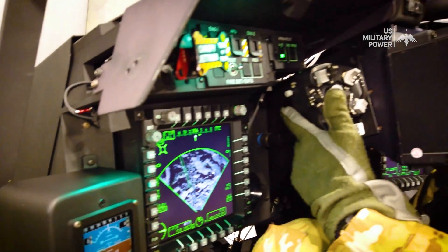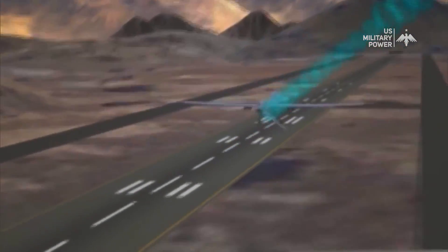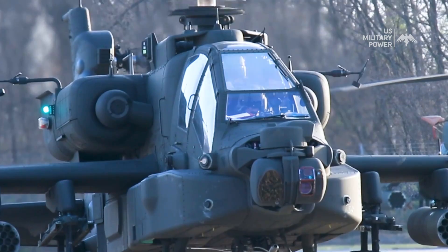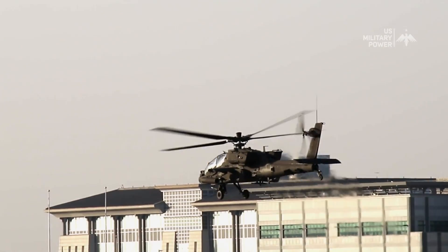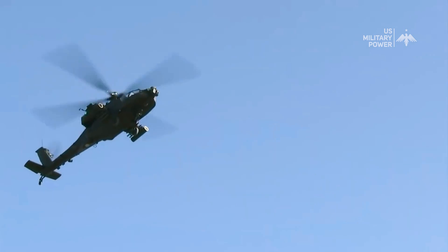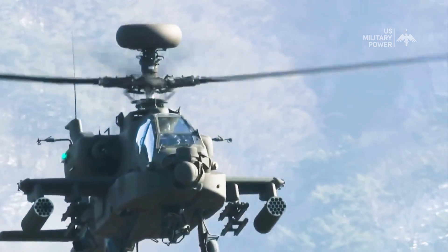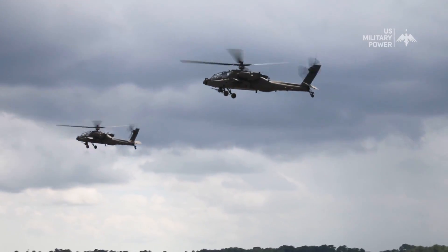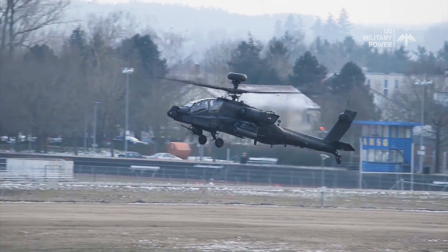This modern variant incorporates advanced avionics, improved situational awareness, and greater firepower. It also introduces the ability to control unmanned aerial systems, extending its reach by employing remotely piloted drones for reconnaissance and target acquisition. The modernization of the AH-64 Apache has propelled it into a new era of combat capability. The AH-64E Apache Guardian showcases how a legendary platform can be transformed to meet present and future challenges, with enhanced avionics, expanded capabilities, and an unwavering commitment to crew safety.